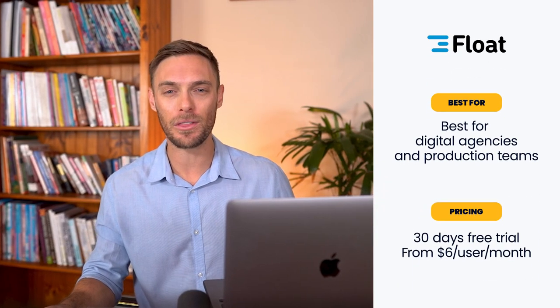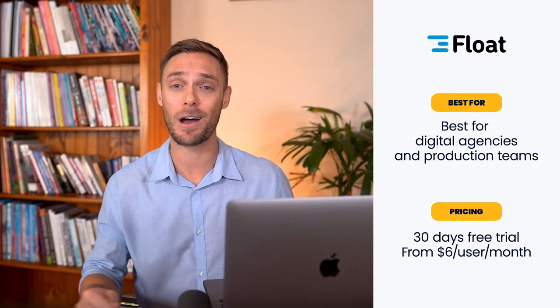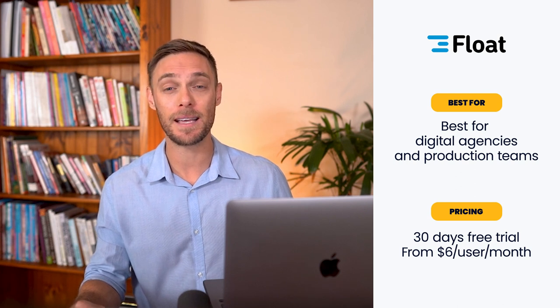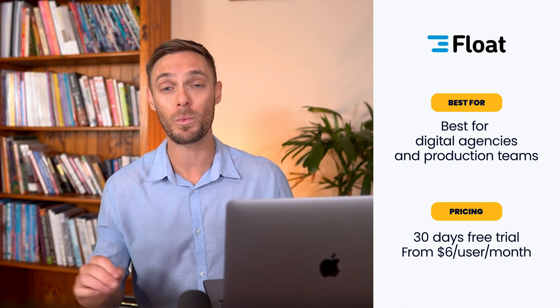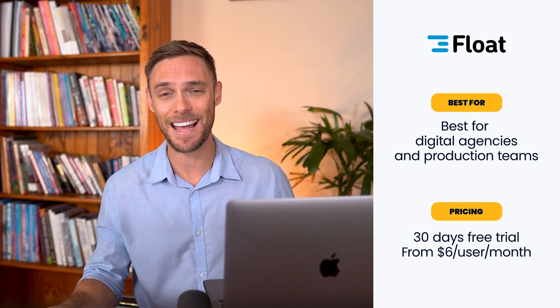Float offers a free 30-day trial with unlimited access to resource planning and time tracking features. Once the trial ends, you can expect to pay $6 per user per month, or $10 per user per month with time tracking. You can also check out their volume and yearly subscription discounts.